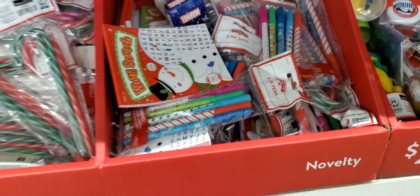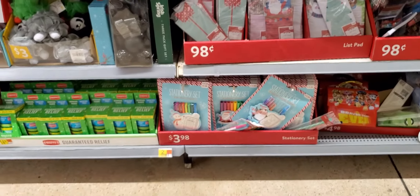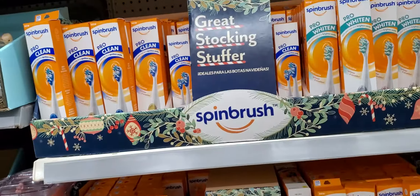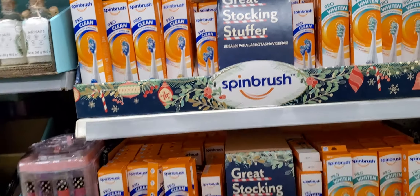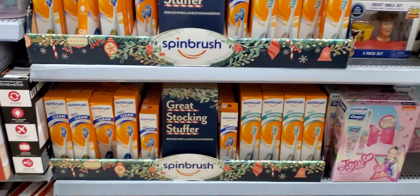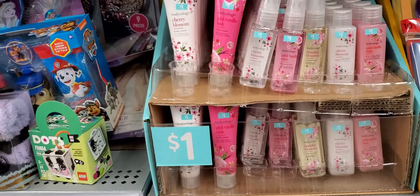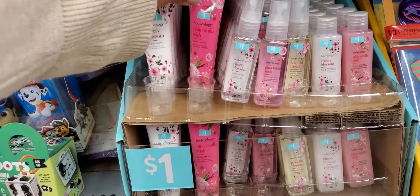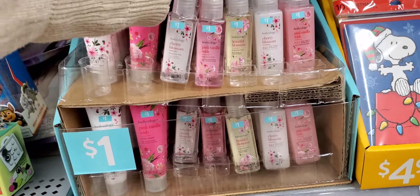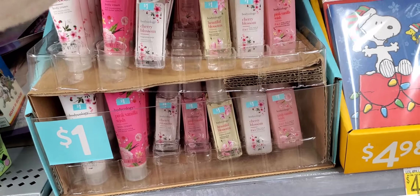Those are $8.96. Then they have more stuff for stocking stuffers. They even have the little perfume — the cherry blossom, pink vanilla, Wish, beautiful blossom. And they're a dollar.